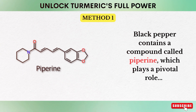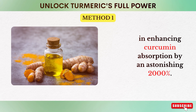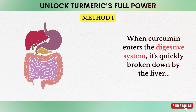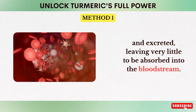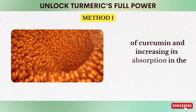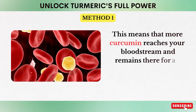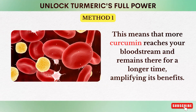Black pepper contains a compound called piperine, which can enhance curcumin absorption by an astonishing 2,000%. When curcumin enters the digestive system, it's quickly broken down by the liver and excreted, leaving very little to be absorbed into the bloodstream. Piperine, however, inhibits certain digestive enzymes, slowing down the breakdown of curcumin and increasing its absorption in the intestines. This means that more curcumin reaches your bloodstream and remains there for a longer time, amplifying its benefits.